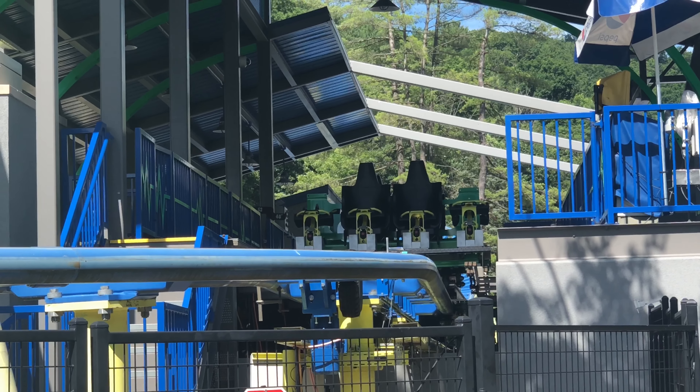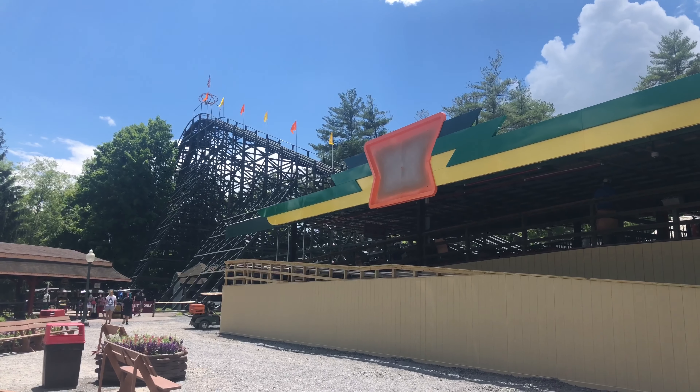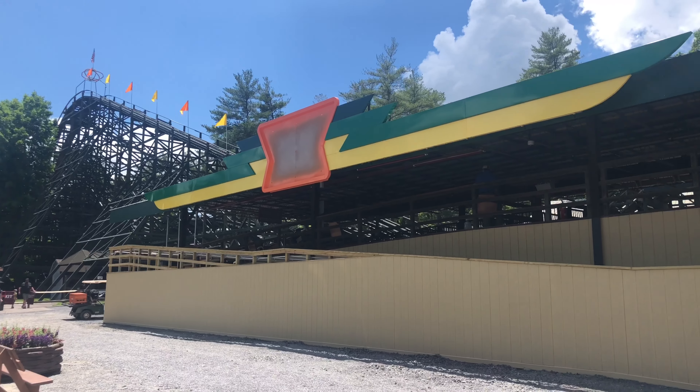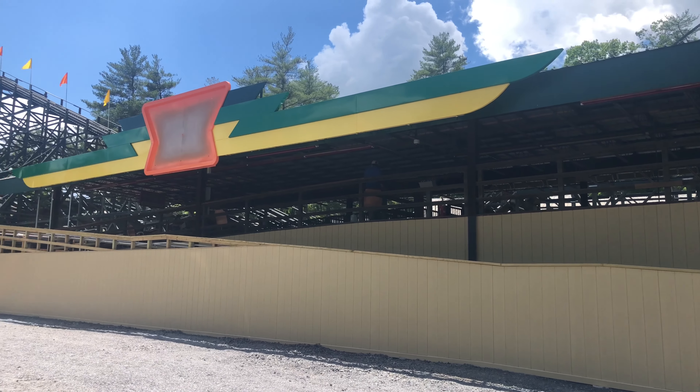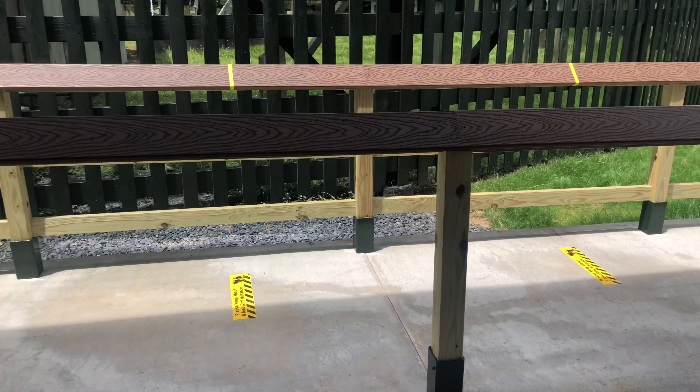Those are the new trains for Impulse right there — not quite finished yet, but they'll be on it this year. I believe they allow for a lower height restriction, and they're adding booster seats to them. It looks like they're also adding an entire new facade to Phoenix — some type of retro neon vibe, it's going to be so cool. There are changes to the queues as well with extended switchbacks.